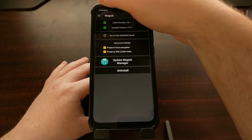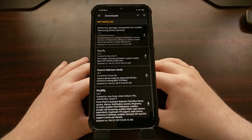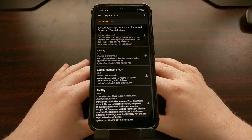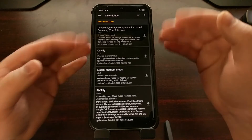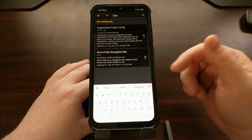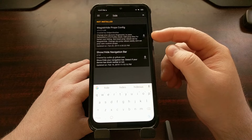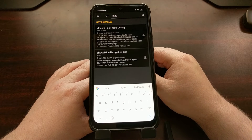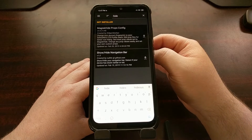Then we're going to tap on the hamburger menu at the top left, and then tap on the Downloads option to get a list of all of the Magisk modules that we can install directly from the Magisk Manager repo. From the Downloads section we're going to tap on the search icon and search for 'hide'. You're going to see a couple of options — we're going to focus on the top one called Magisk Hide Props Config. As you can see from the description, it will change the device's fingerprint to pass SafetyNet's CTS profile check.